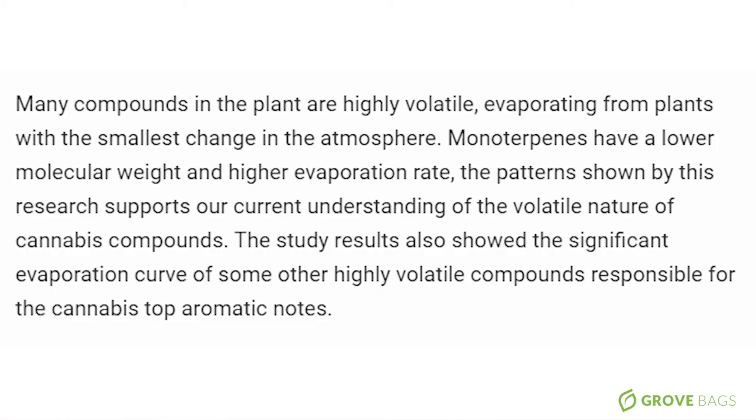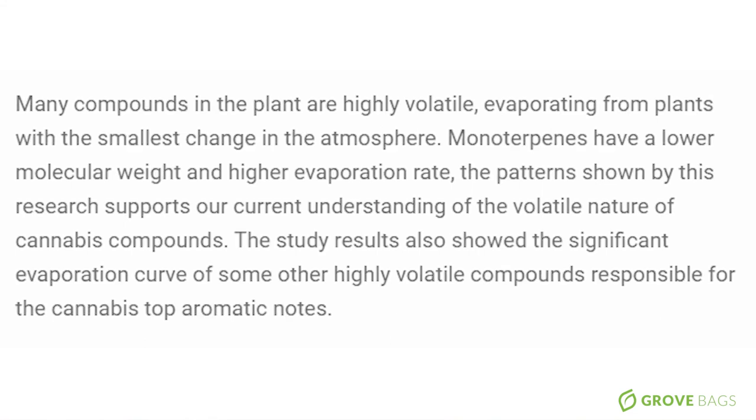For curing, you'll want to make sure that the buds stay at optimal condition the whole time, and that's one of the biggest advantages of TerpBlock versus the legacy burp method. Many compounds in the plant are highly volatile, evaporating with the smallest change in atmosphere. Monoterpenes have a lower molecular weight and higher evaporation rate. The study results also show a significant evaporation curve of highly volatile compounds responsible for the cannabis top aromatic notes. This explains why those who use grow bags and TerpBlock share stories and pictures of superior side-by-side cure comparisons between jars.